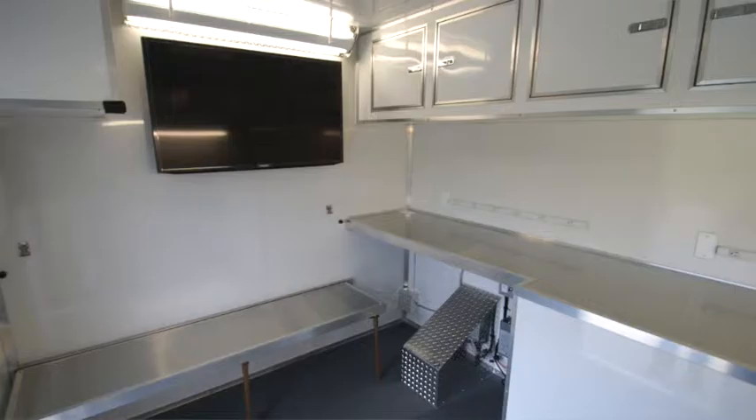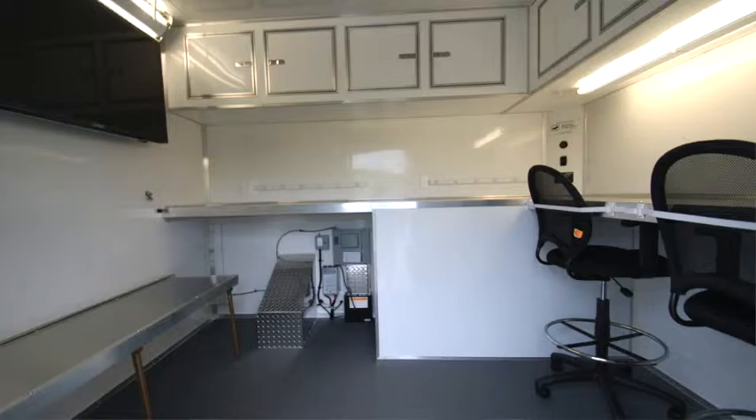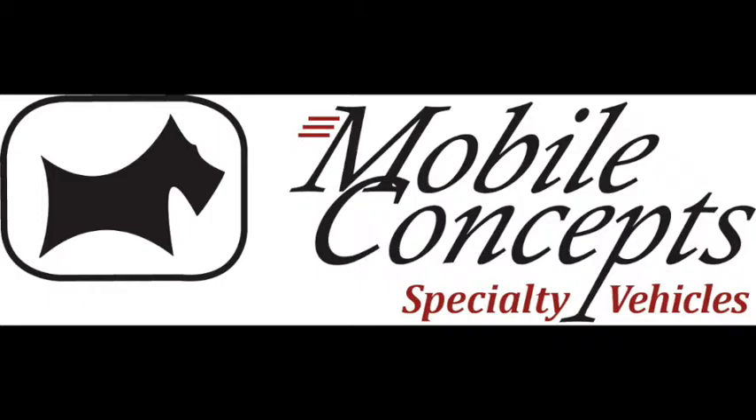The customer wanted the front section of the C-Burnie response trailer to be designed with two workstations, a fold-down bench, monitor, aluminum counters, and plenty of overhead storage.